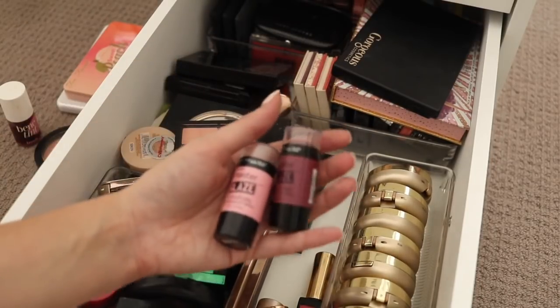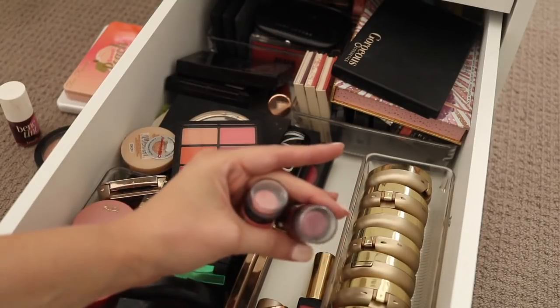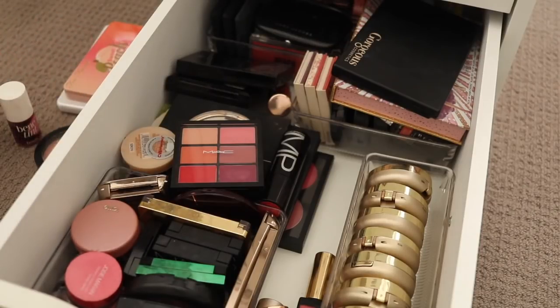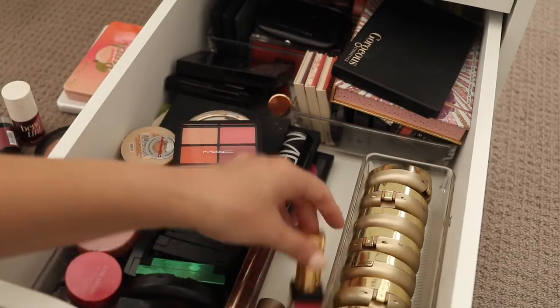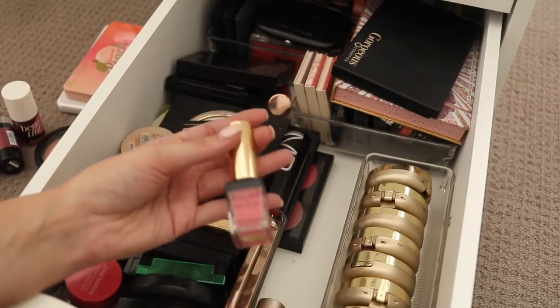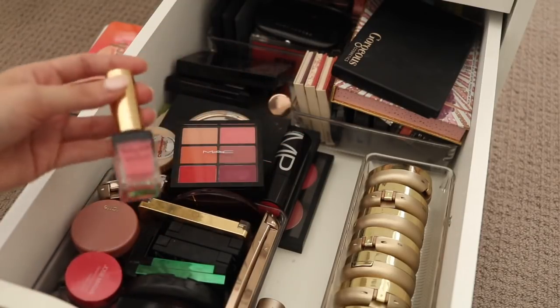I have a couple of the Maybelline Master Glaze — I'm tempted to keep these for a little while and just see if I use them a bit more, so I will put them in the to-keep pile for now. I use this one a lot — this is the Babydoll Kiss and Blush from YSL in shade number 8. Love this. Absolutely beautiful, so I'm going to keep that one.